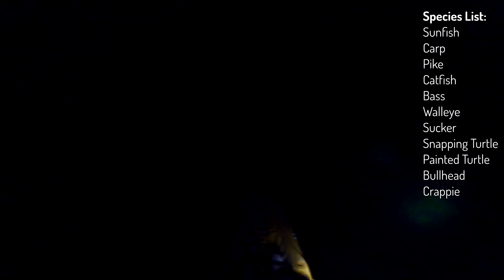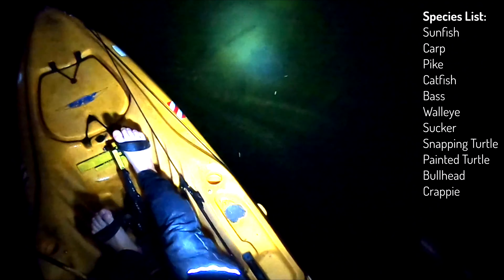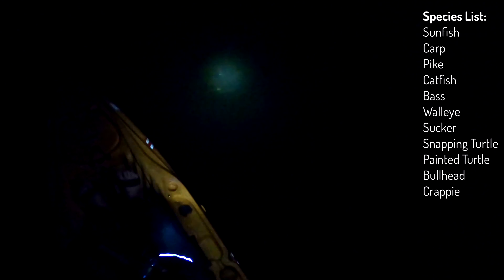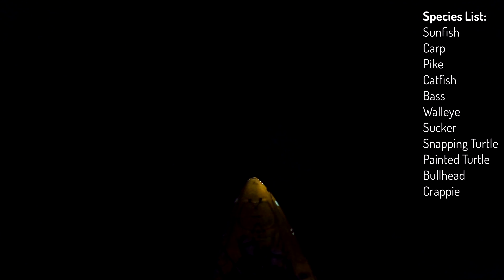In the morning the bass are back in there just pounding schools of minnows and sunnies. Look at these bass fading in the sand. Walleye — big one! Oh, look at that, another walleye. Not quite as big as the last one, but still definitely an eater.